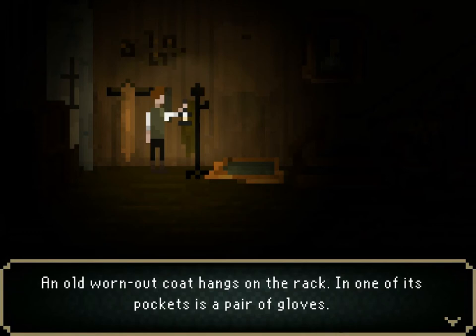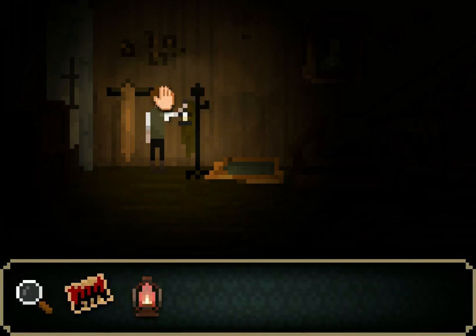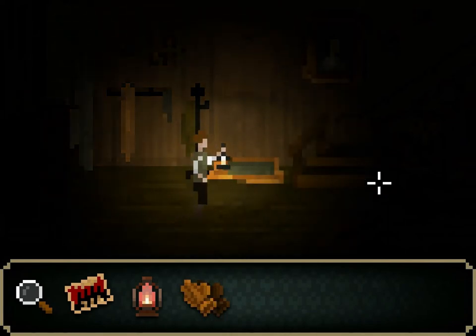Inside of the house there's a coat on the wall. I just went to look at it and it says an old worn-out coat hangs on the rack. In one of its pockets is a pair of gloves. I did not realize you could interact with this. There we go, now I have some gloves. I'm pretty sure I know exactly what to do with them.